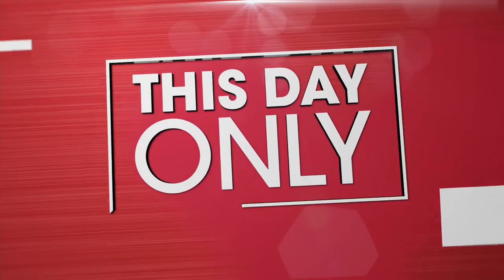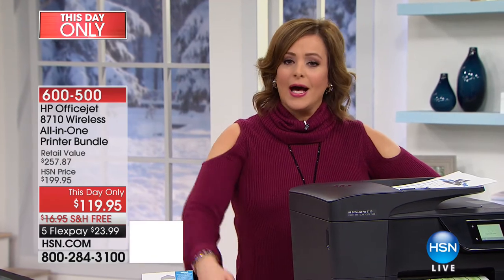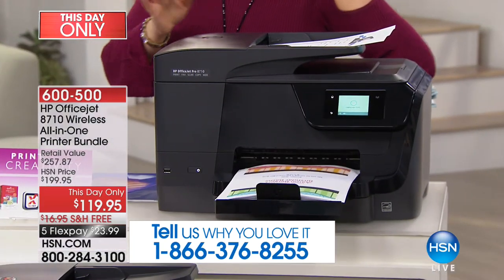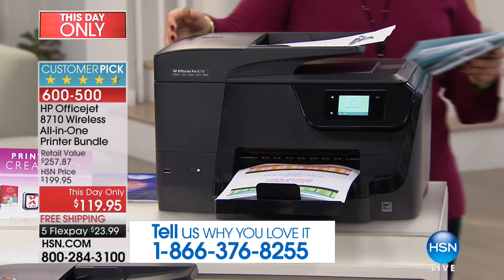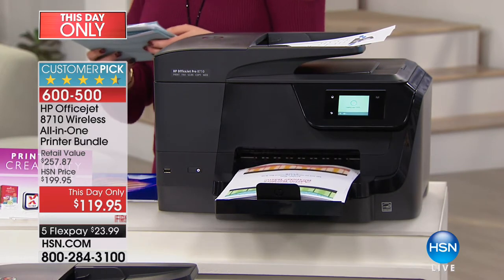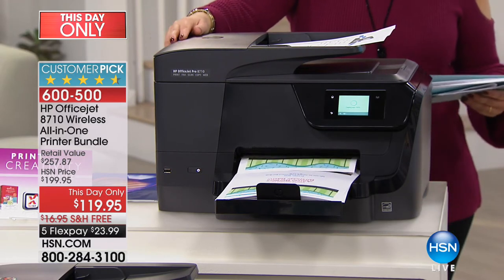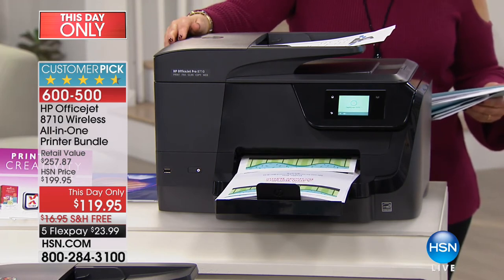If you're looking for a hub for the home office, talk about a winner from HP — their professional-grade customer pick OfficeJet Wireless All-in-One Printer, rated highest in their OfficeJet series. We've sold this out before at $199.95, and for this day only it's a one-time opportunity at the lowest price ever.